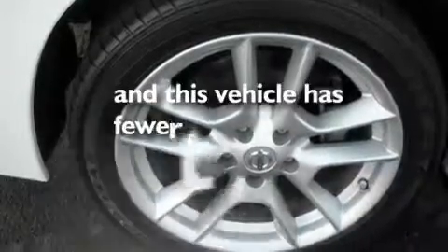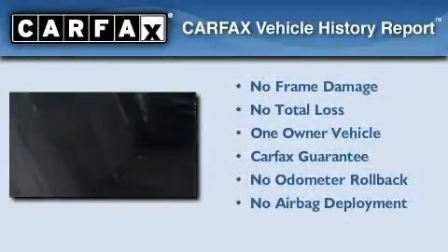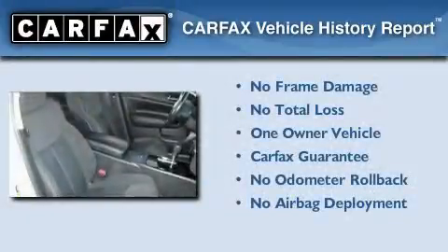This vehicle has fewer than 34,000 miles on the odometer. This Nissan has had only one owner and it qualifies for the Carfax Buyback Guarantee.